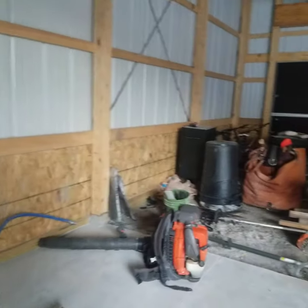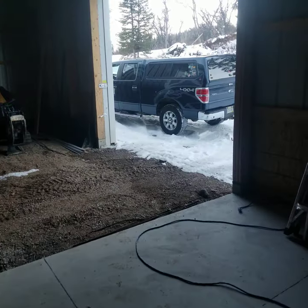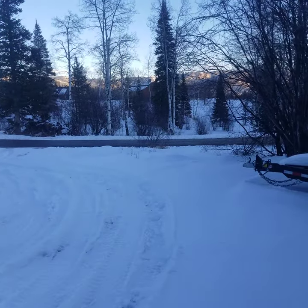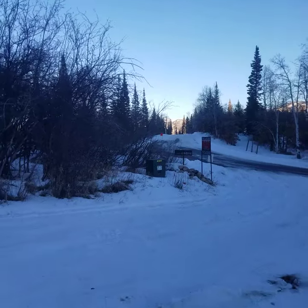This is the driveway where it enters the street. You can see the street is paved and clean, and you can see over there a little further up that there is snow on the road.